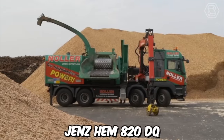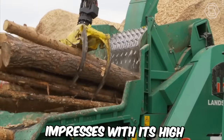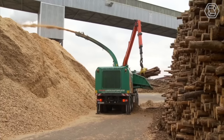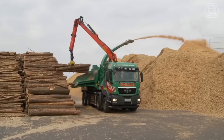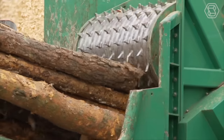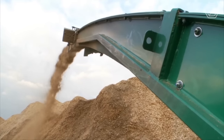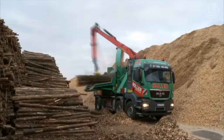The mobile chipper GenZem 820DQ from Nuller Landschaft Flieger impresses with its high performance potential. The chipping drum is driven directly by an auxiliary engine. All other components — the crane and discharge fan — are powered by the truck's engine. The helix rotor guarantees particularly smooth machine operation. The new breakage protection on the counter knife significantly reduces the risk of failure in the event of foreign objects.